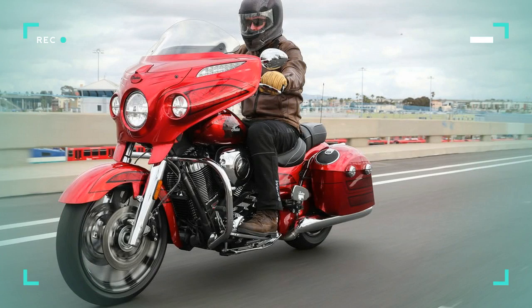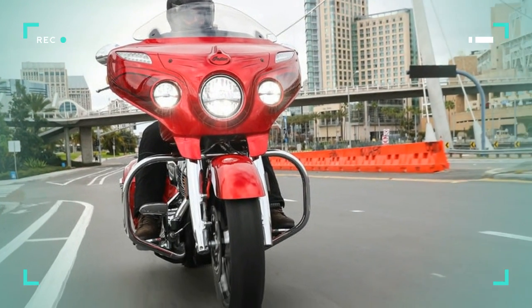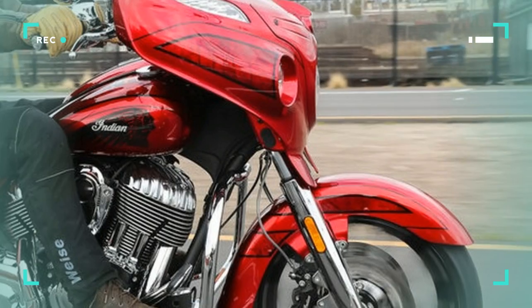Joining the base model Chieftain Dark Horse at $21,999 and Chieftain at $23,999, the Chieftain Limited comes in at $24,499.